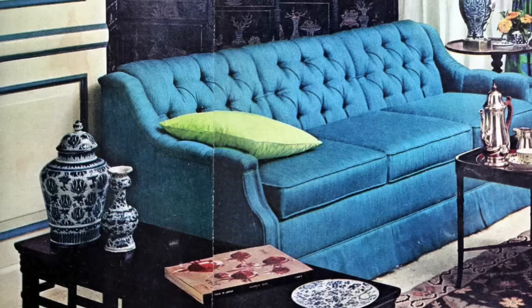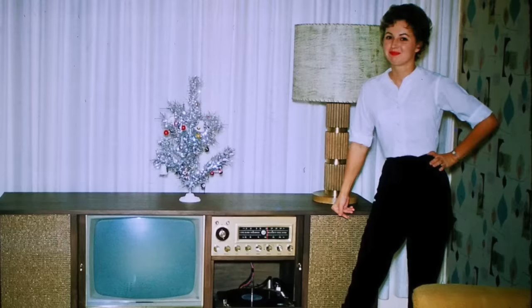Vinyl records were also in just about every home, and many record players were encased in a console table that matched this same aesthetic. After sliding open the cabinet, an endless number of LP records would be found stacked up and ready to play.